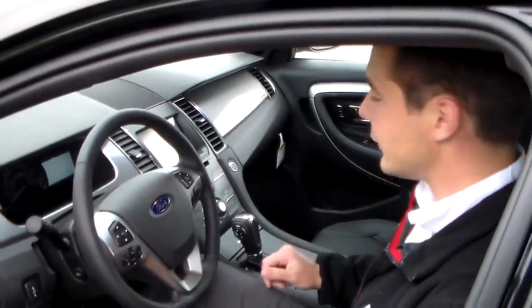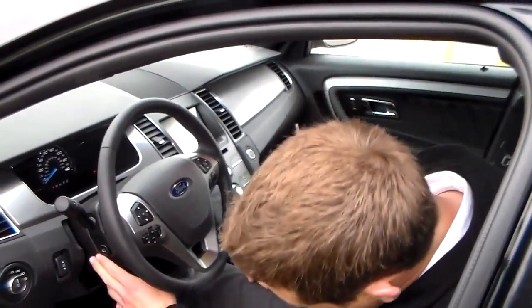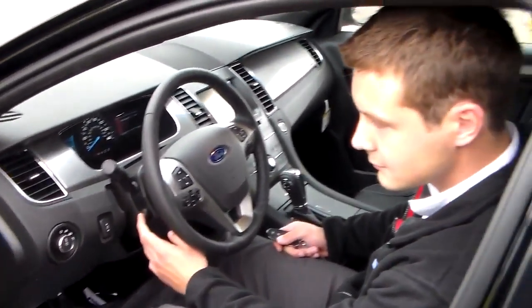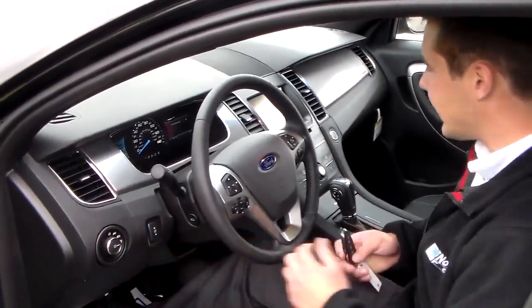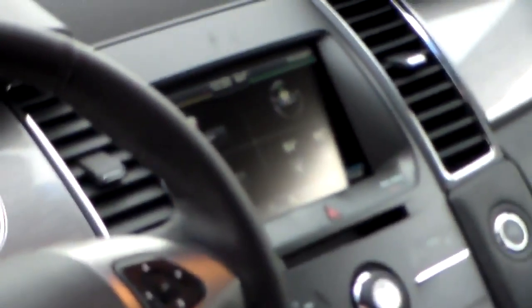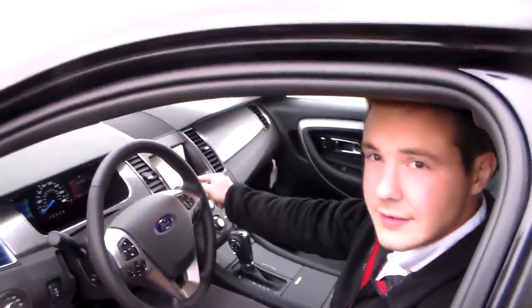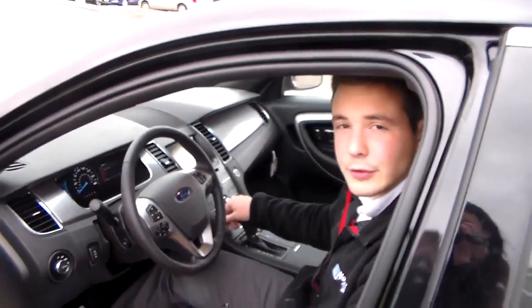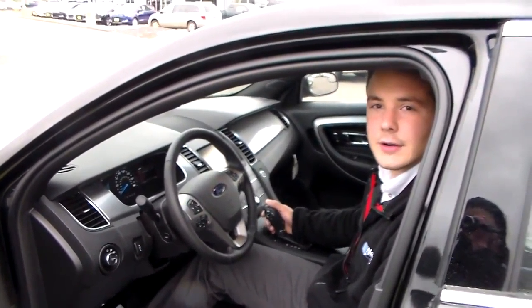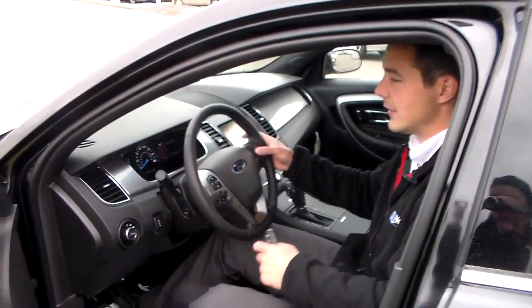Now with this Ford Taurus SEL, you've got push button start, adjustable foot pedals on the back of the steering column, automatic lights, and an 8-inch display with backup camera. Heated seats, XM radio, and Bluetooth where you can hook up your phone and get calls through Bluetooth or play your music on your phone. This one also comes with entertainment and compass.